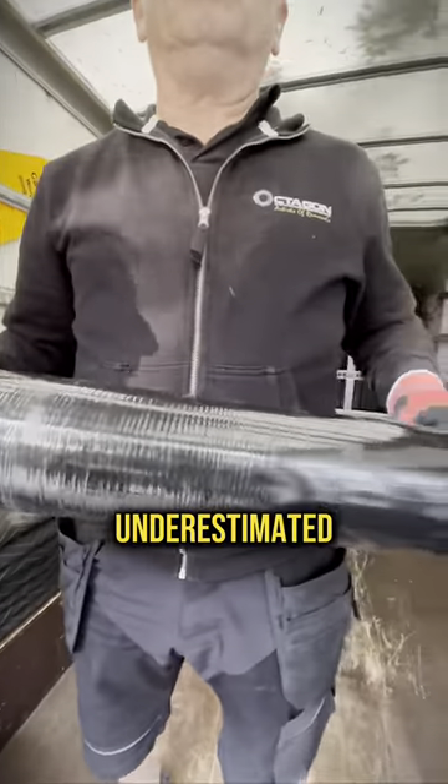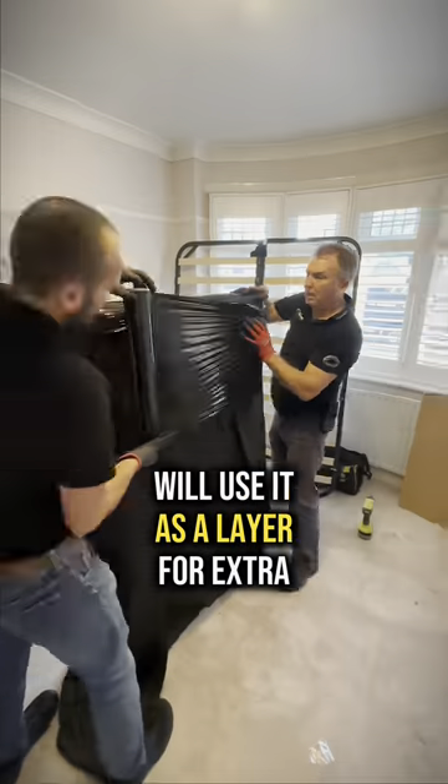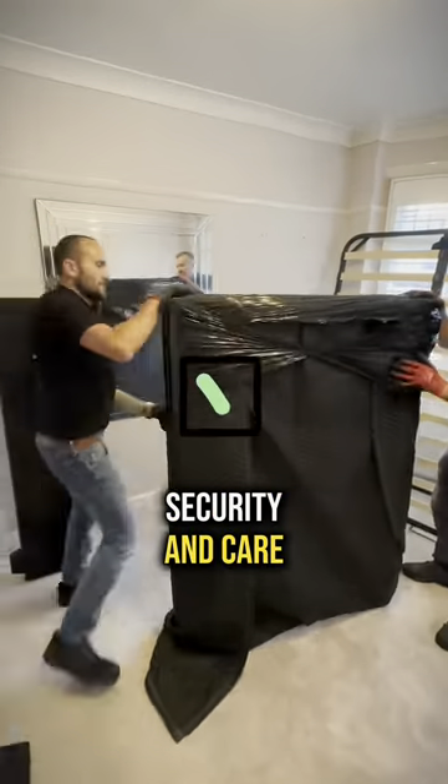Stretch foil — underestimated but very important. We use it as a layer for extra security and care.